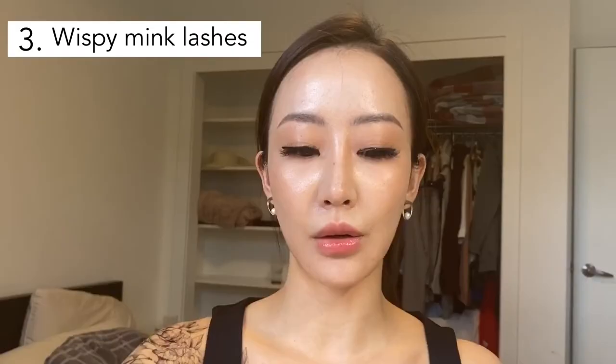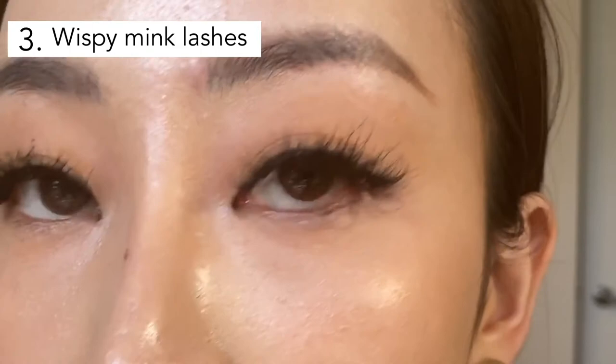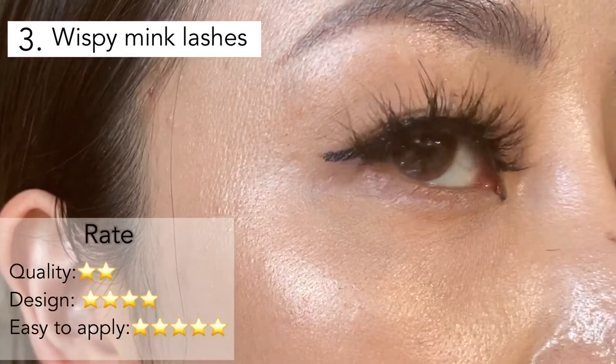This is 5D lashes, which means a lot — it's very full and wispy. I like it from far away. I think I'll be very photogenic with these lashes. It really depends on the occasion. If it's really dark and you're going out for a party, I think this will be perfect. But if you are going out in public where there's sunlight and it's very bright, then I don't recommend it. But I don't mind applying this.